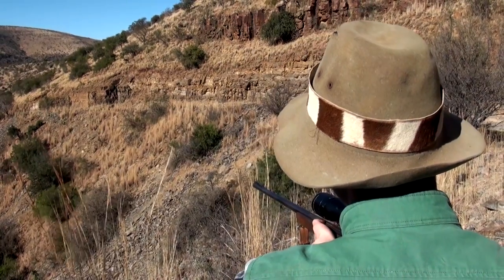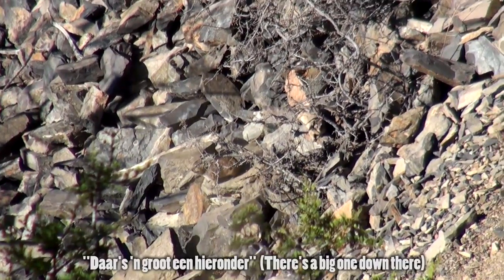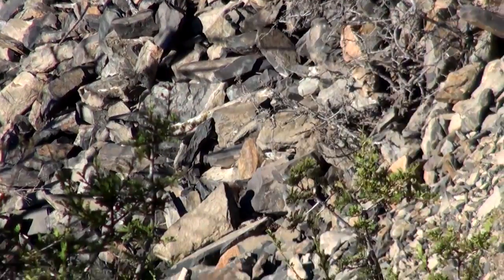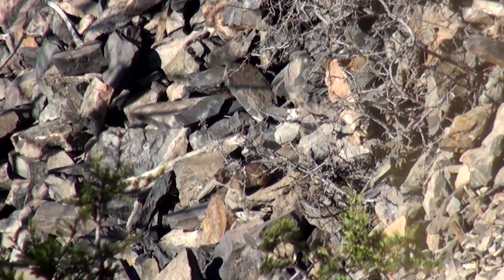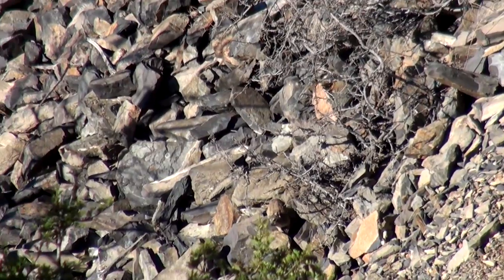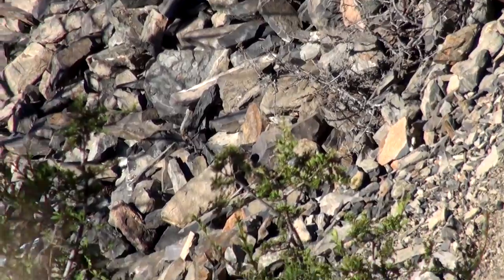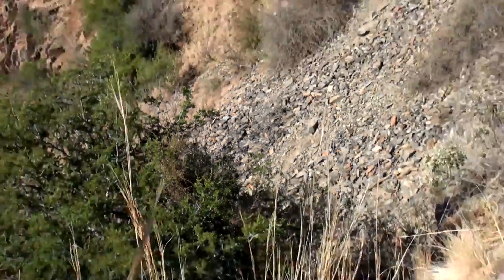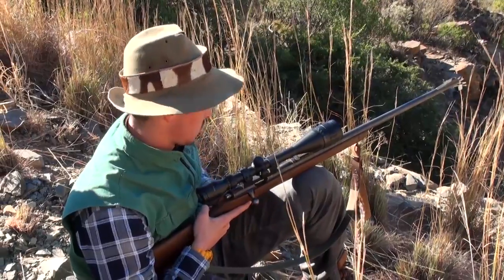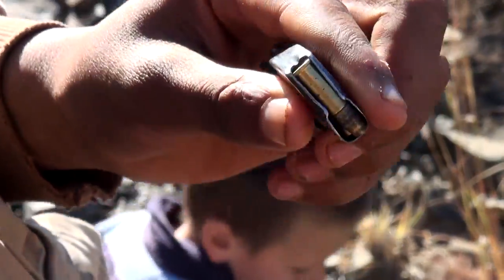We spot a bit of activity on a particularly rocky slope, so we decide to set up on the edge of a drop-off and wait. Our patience is soon rewarded, and we almost can't believe it as we see another one pop his head out. There's no activity for a little while, but we decide to be patient and wait it out. We take some time to reload the magazine and then it's back to action.